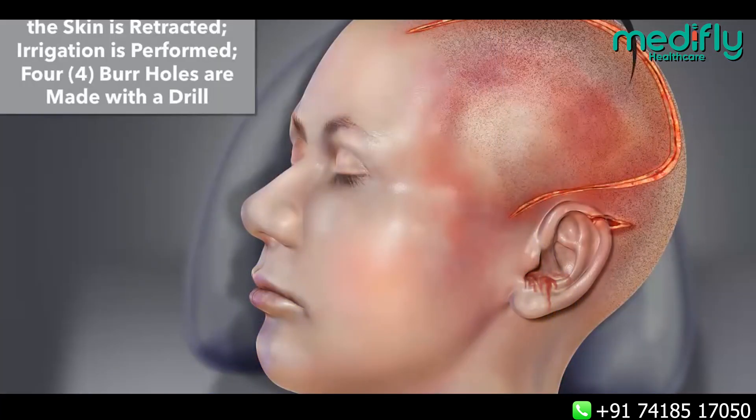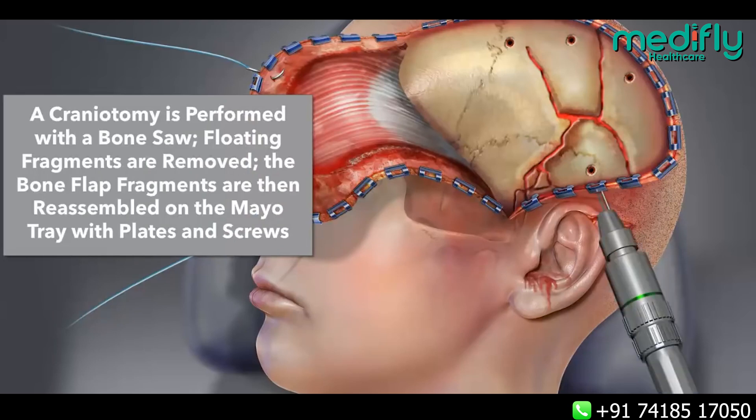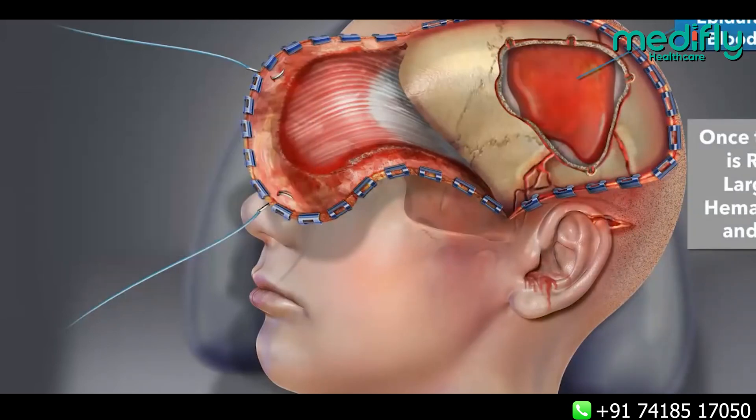For example, if a patient is suffering from a large brain tumor, instead of opening a large piece of skull — which can add to the patient's morbidity, pain, recovery period, etc. — a small opening in the skull can be made.